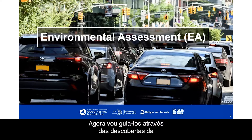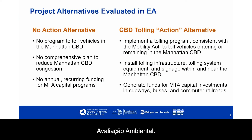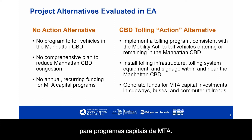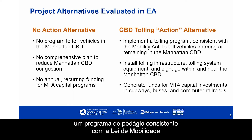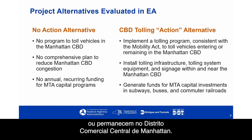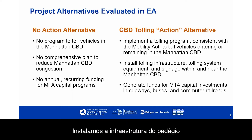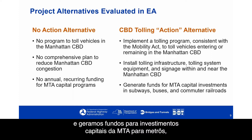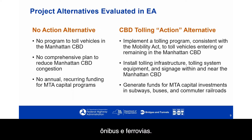There are two project alternatives evaluated in the environmental assessment. The no-action alternative, in which there is no program to toll vehicles in the Manhattan CBD, no comprehensive plan to reduce congestion, and no new annual recurring funding for MTA capital programs. The Central Business District tolling or action alternative implements a tolling program consistent with the Mobility Act, installs tolling infrastructure and signage within and near the Manhattan CBD, and generates funds for MTA's capital investments in subways, buses, and commuter railroads.